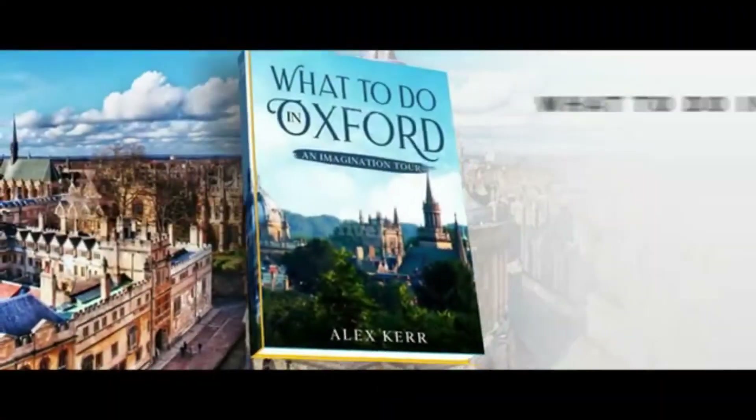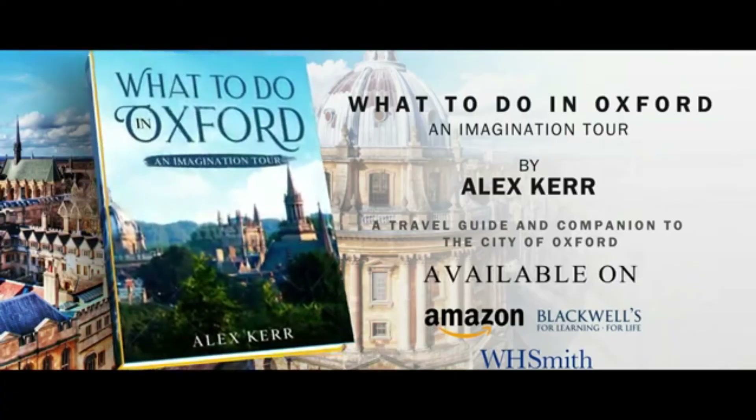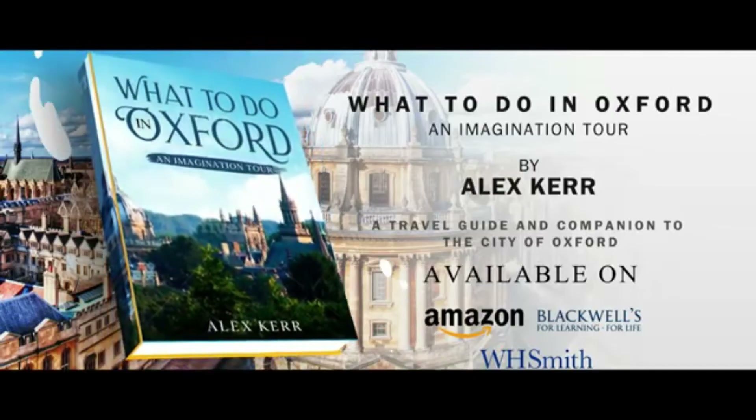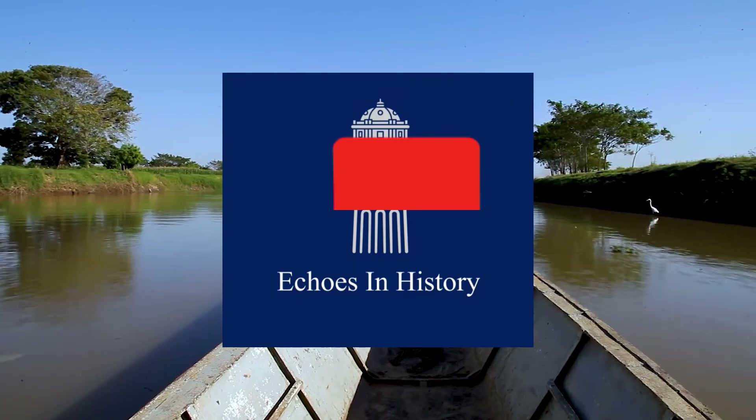If you enjoyed today's video, be sure to look at my book, What to Do in Oxford: An Imagination Tour, available at Amazon, Blackwells, WH Smith, and all good bookstores. If you'd like to help the channel, be sure to hit that like and subscribe button. Thanks for listening.